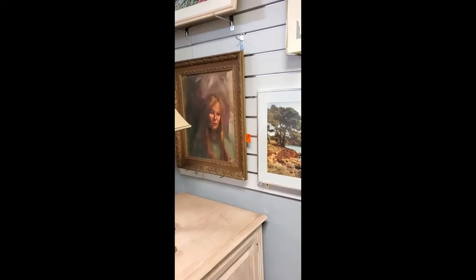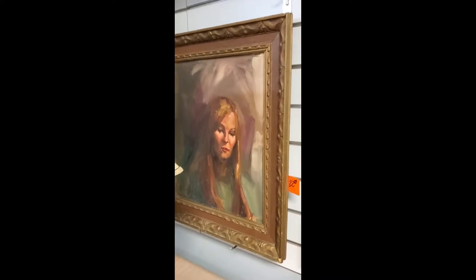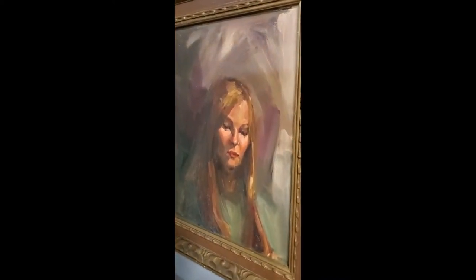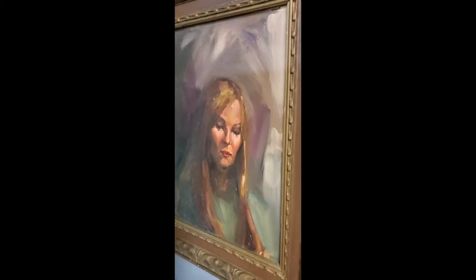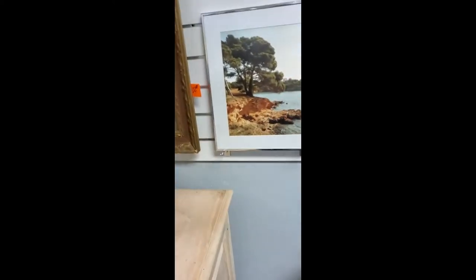Still at the thrift store off Manatee. Look at this painting — it's really weird. Pretty spooky. Taking a quick picture of her.